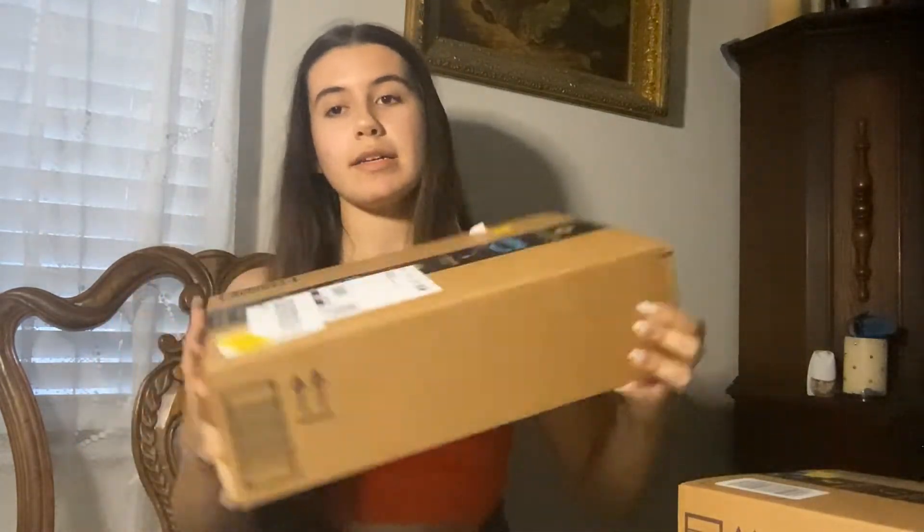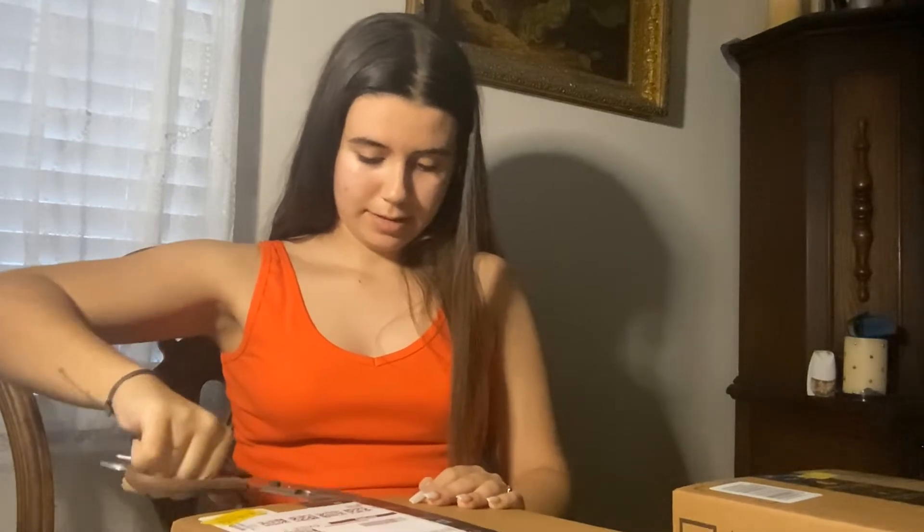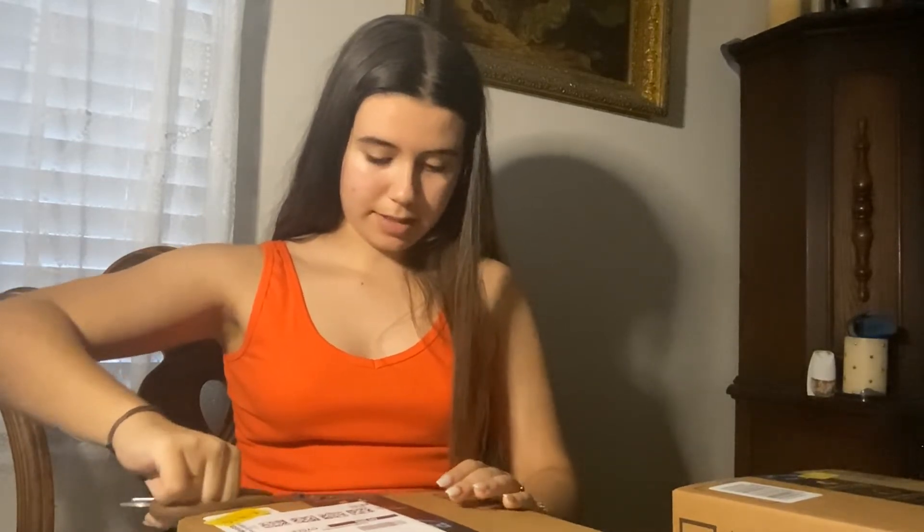Alright, moving on — I've got this big box here. There are about three or four items in here. Hopefully I'm right guessing the number, so let's see what we can unbox in this one.